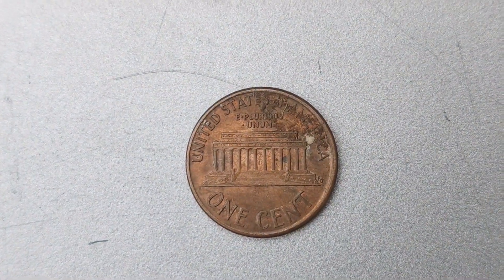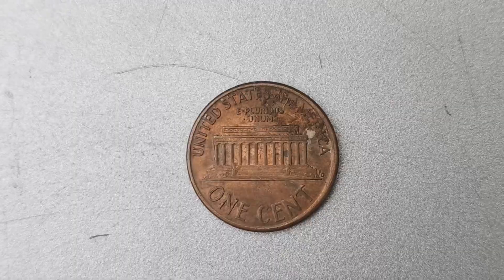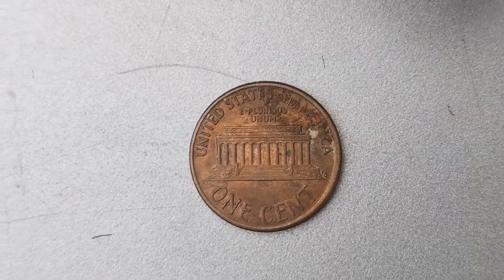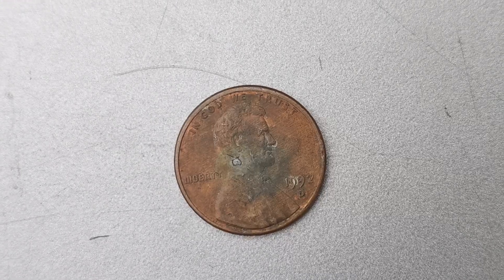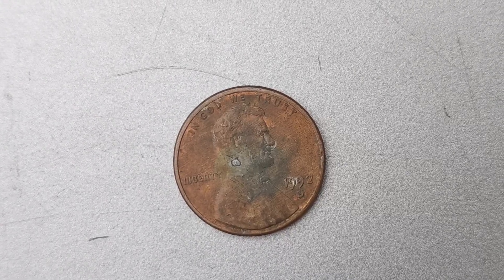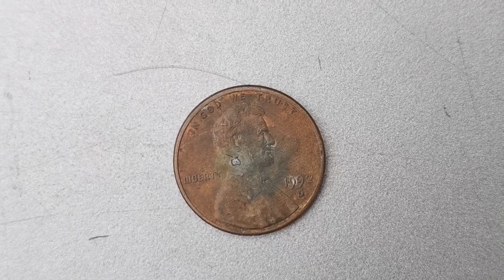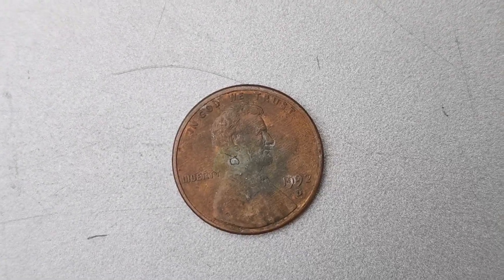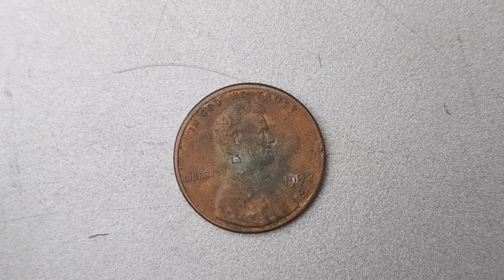Its rarity and uniqueness make it a prized possession that is sure to only increase in value over time. Where can you find this elusive 1992 D Mint Mark penny worth $1.1 million? You might have to do some serious digging to uncover one of these rare gems. They are few and far between, but if you're lucky enough to stumble upon one, you could be sitting on a small fortune.